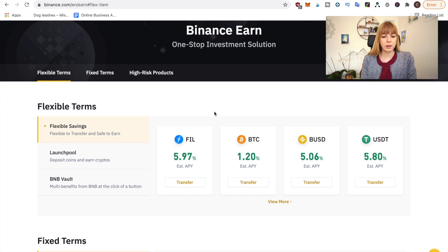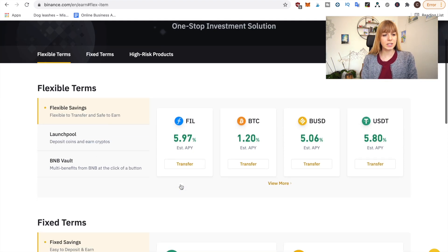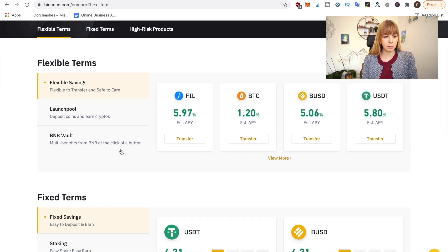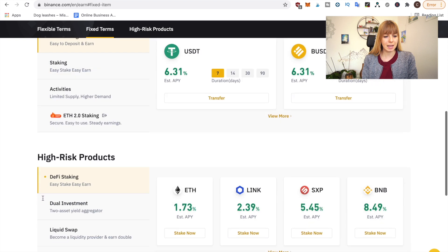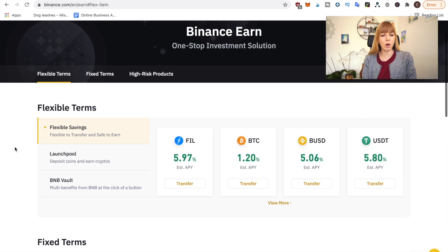This will show you all the passive income options available on Binance. If you scroll down, you'll see there are three sections: flexible terms, fixed terms, and high risk products. Today we're going to look at BNB Vault, which is listed under flexible terms because it is flexible — you can put money in and take it out anytime. So click on BNB Vault.